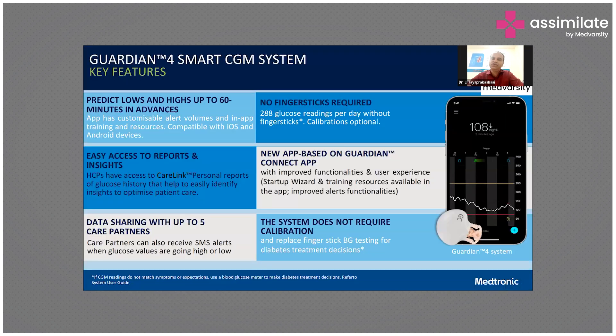Guardian Connect is a very good one. There is no need for a finger stick — it's calibrated, and we can have almost close to 300 glucose readings per day. It is app-based, so even a caretaker can know by using their mobile phone. The caregiver can also remotely monitor via their phone through an app whether the sugars are going low or high. It shows you an alarm before getting low sugar — at least 30 minutes to one hour before we know the sugar is rising or going down.